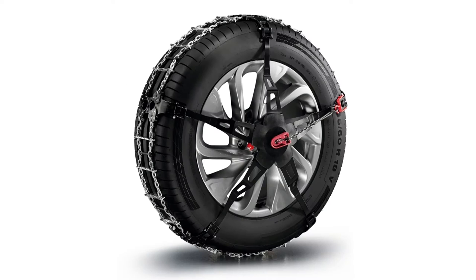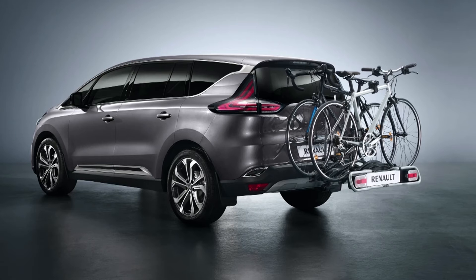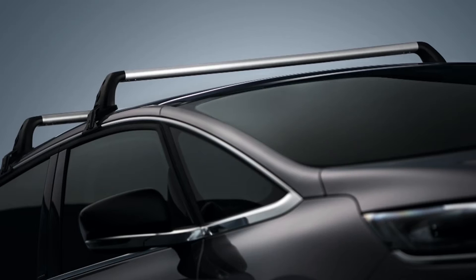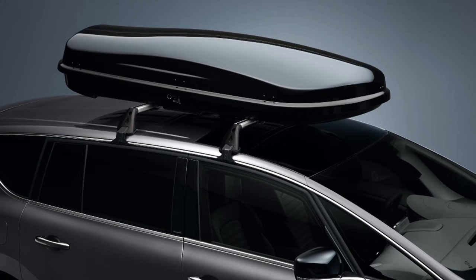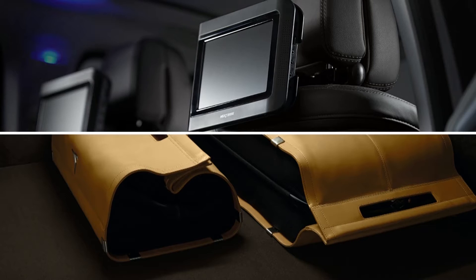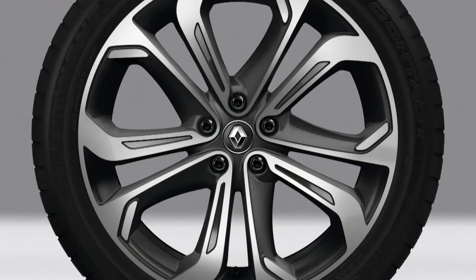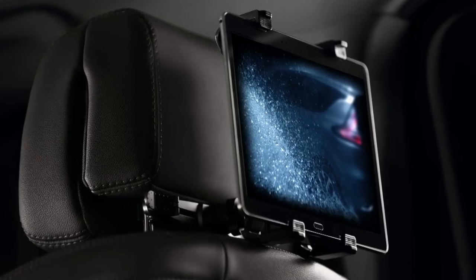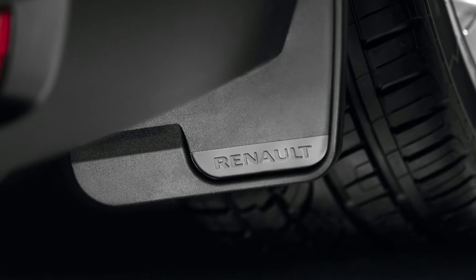The new Renault Espace features a full range of accessories from its initial launch, covering transport, life on board, personalization of the exterior, personalization of the interior, and external protection.